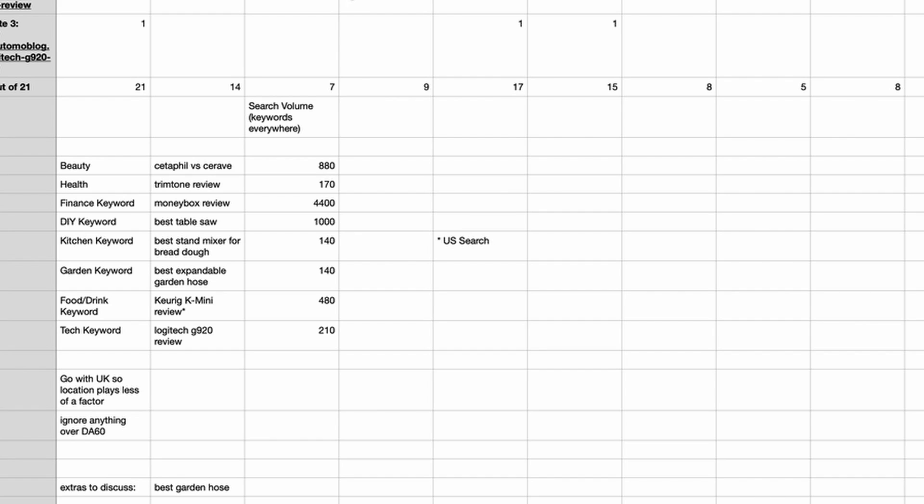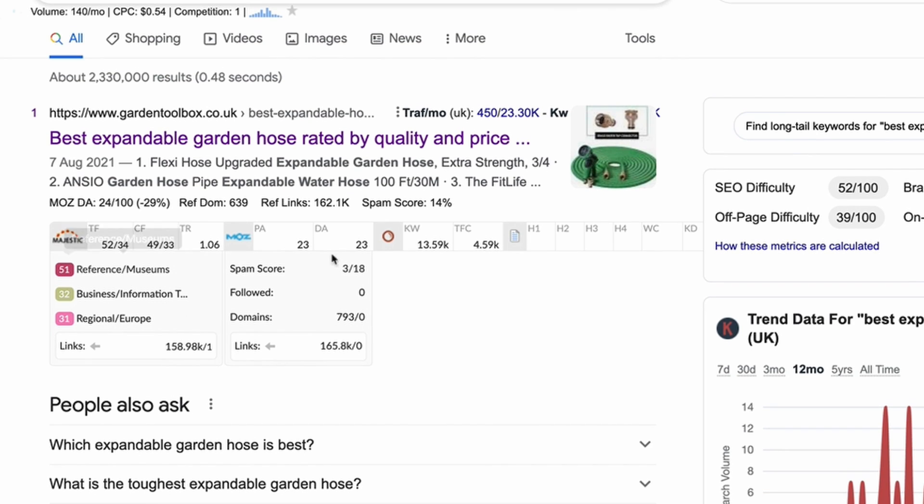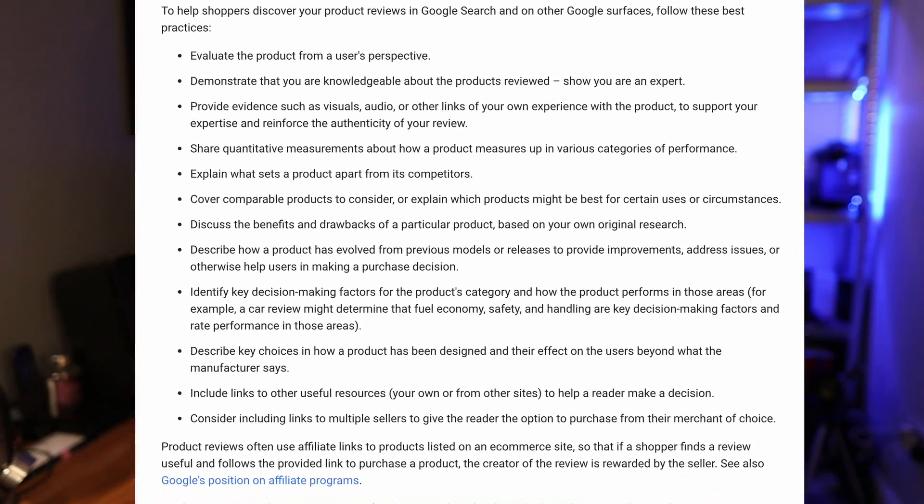Let's take a look at how I structured the data and the niches that I chose to focus on. The niches were beauty, finance, DIY, kitchen, garden, food and drink, and tech. For each niche, I conducted a single search that showed sites with a DA of less than 50 that were on page one. I used search queries that had more than 100 searches per month on average. I used Google UK for all of these searches, and I used a mixture of review and best-of type keywords, all linked to the 12 bullet points in the most recent Google product review update.